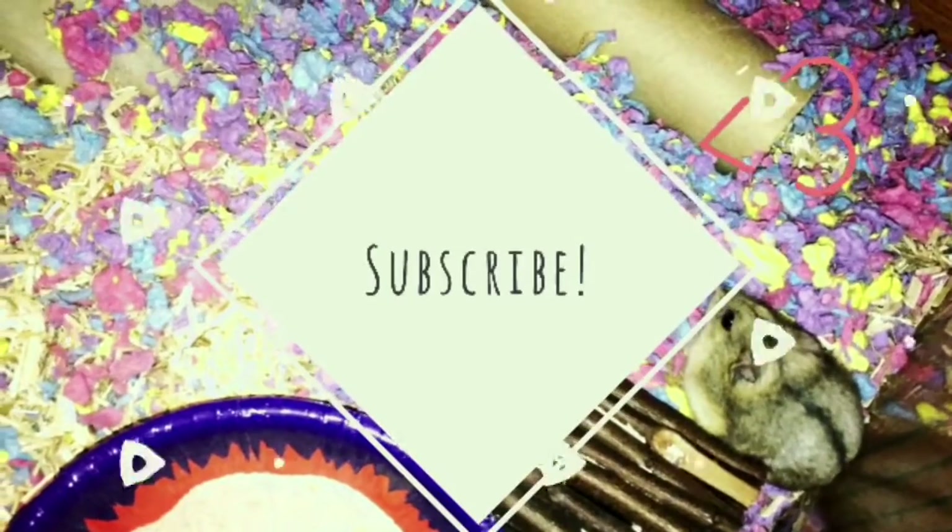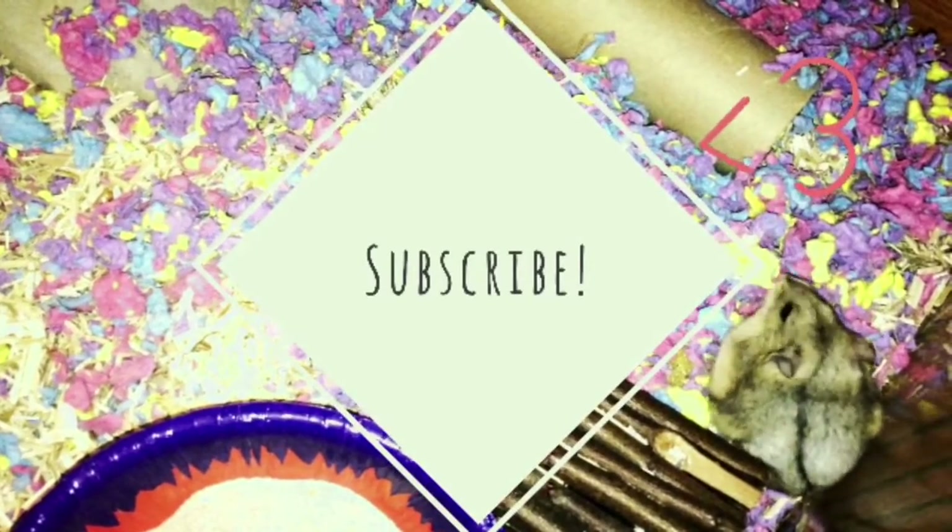That's it for the video, I hope you all enjoyed it and hopefully you learned something new.